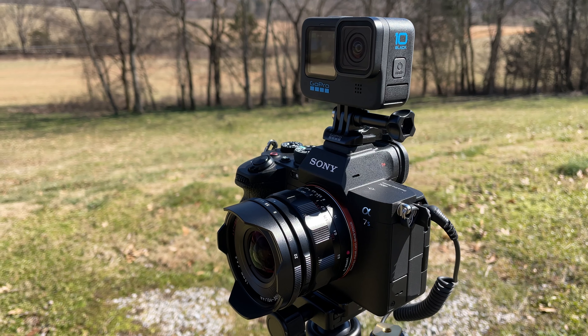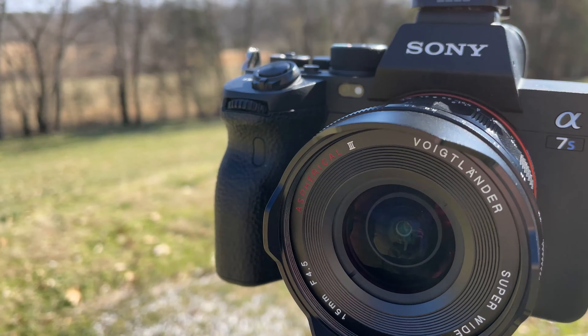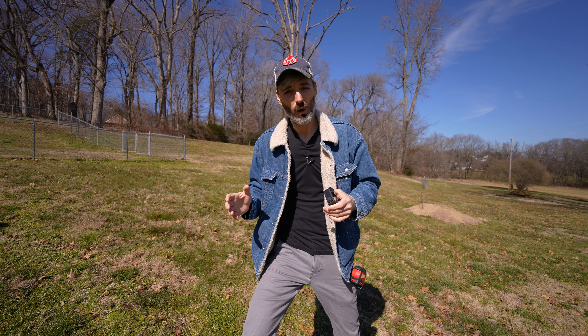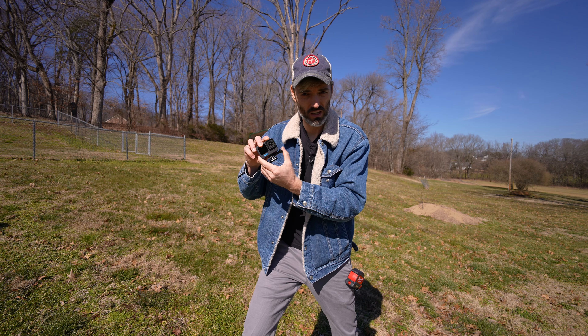What's going on guys? Jimmy here. Today we are going to be doing a test. The camera I'm filming this video on right now is my Sony a7s III — a very expensive camera that films incredible 4K footage. The lens I'm using is the Voigtlander 15 millimeter f4.5. It's a prime super wide angle lens, and it's rectilinear, which means all of the lines are straight even though it is so wide.